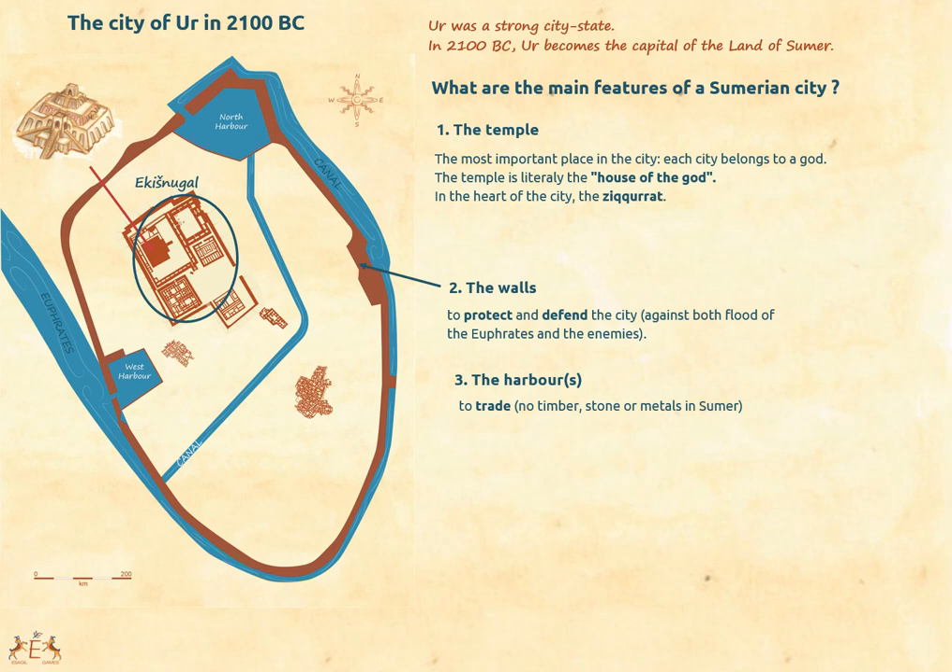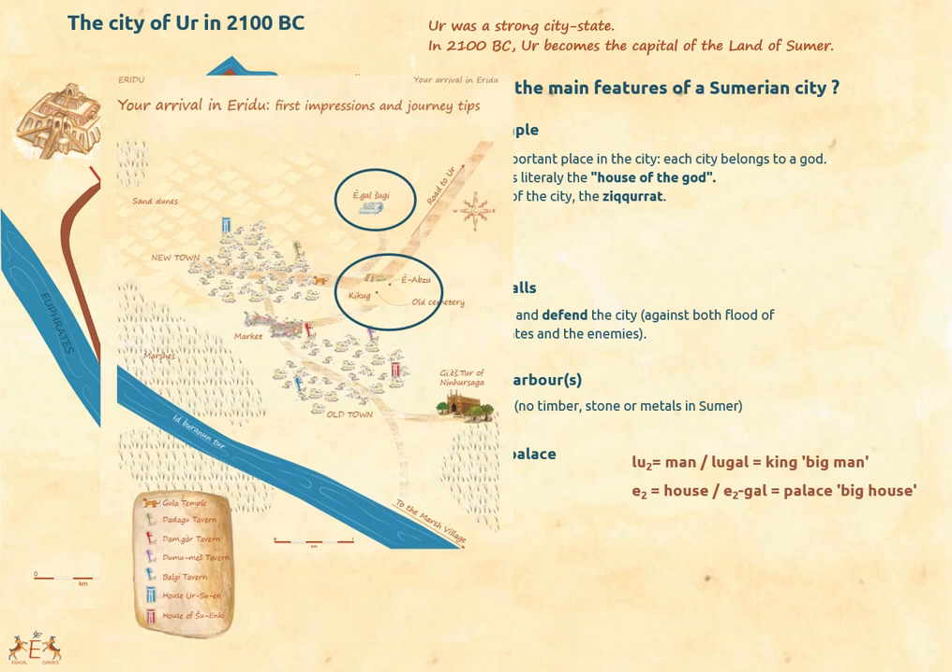In Ur we have two harbors. Cities are trade centers where you can exchange products and especially find exotic materials and common goods — cities can be defined as exchange centers. We also have the palace. The figure of the king becomes more and more prominent during the third millennium BC, and he needs a place to live — literally, the big man lives in the big house. During this period, however, the palace still does not occupy the place it will take in later periods. The one in Ur is rather small, but Ur may be an exception — there are bigger palaces elsewhere, such as in Eridu, where there appears to have been a political center clearly distinguished from the religious one.